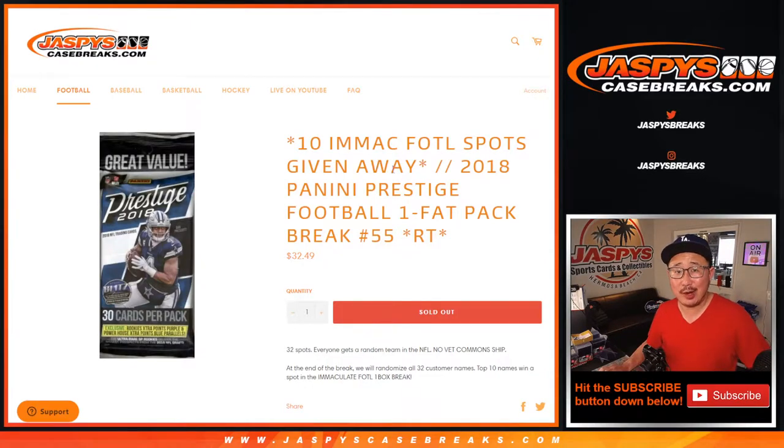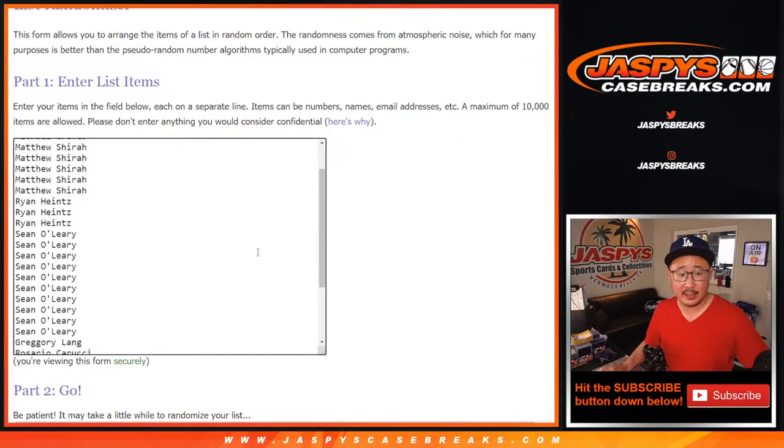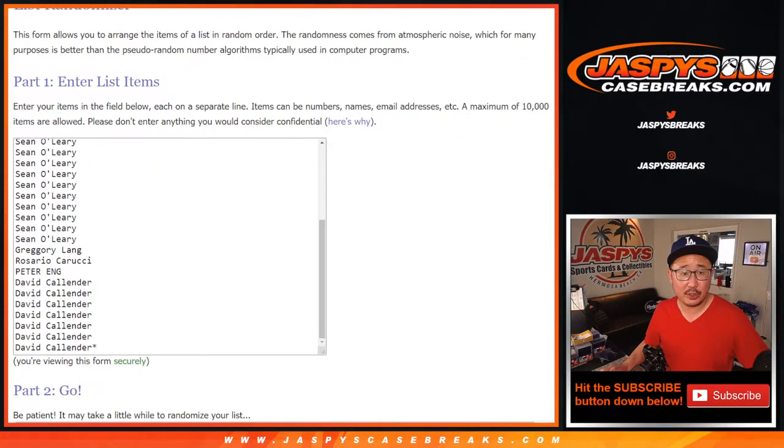Hi everybody, Joe for Jaspi's CaseBreaks.com coming at you with 2018 Panini Prestige Football Fat Pack Break number 55. At the end of the break, we're giving away 10 Immaculate Football First Off The Line spots, so that should be pretty nice. But first, the break. Thanks everyone here for making this happen. I appreciate it.